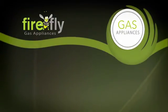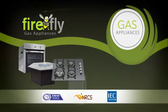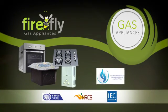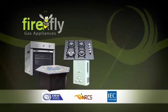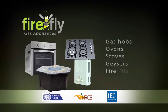Firefly gas appliances — the exquisitely designed Firefly gas appliances are approved by LPG-SA. Our range consists of a wide variety of gas hobs, ovens, stoves, geysers and firebeds.